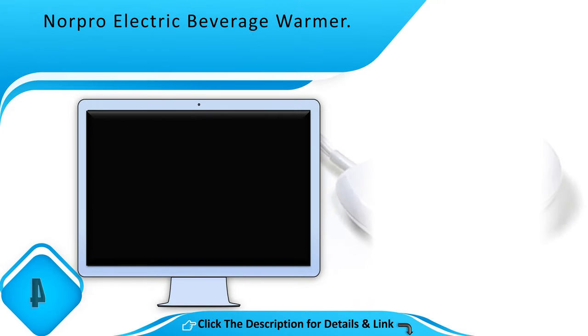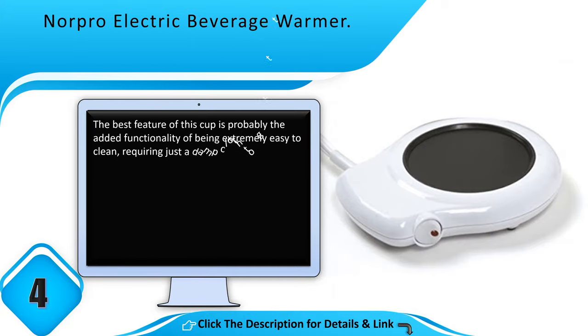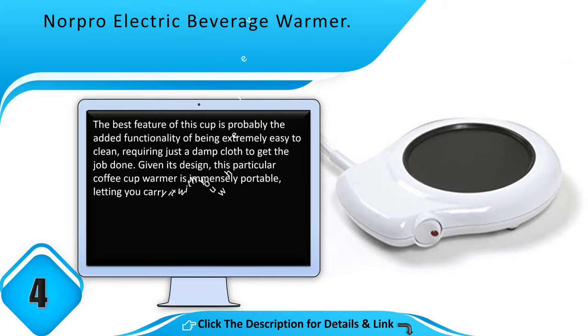Number 4: Norpro Electric Beverage Warmer. The best feature of this cup is probably the added functionality of being extremely easy to clean, requiring just a damp cloth to get the job done. Given its design, this particular coffee cup warmer is immensely portable, letting you carry it with you wherever, without ever needing to worry about power sockets.